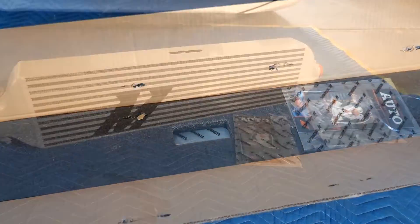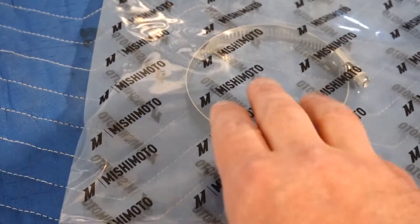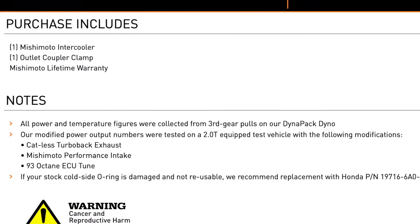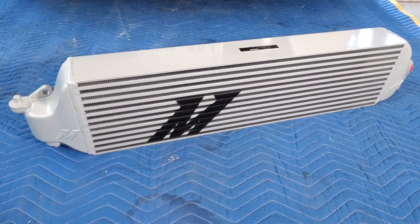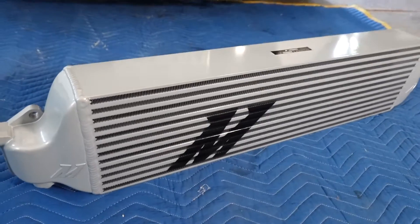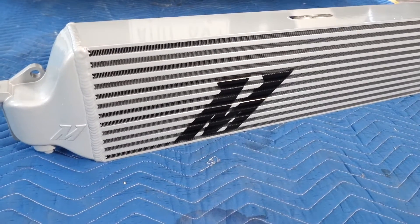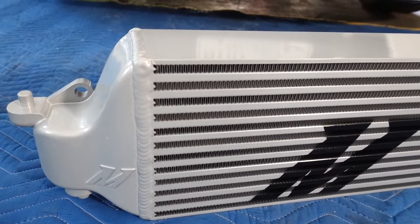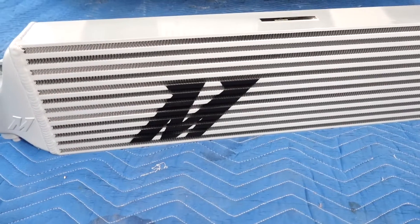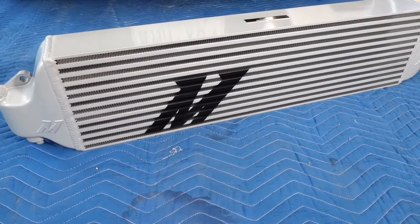Here's the Mishimoto intercooler. It comes with the end clamp. What I don't see with the Mishimoto that the PRL includes is the black rubber seal that goes on to the end. This is a nice looking intercooler — it has a smoother finish than the PRL. Now that's just looks; we're doing this for performance, and once this is installed, unfortunately you're never going to see it. The welds on the end look really good. If you're a fan of the M for Mishimoto logo on the front, great; if you're not, too bad — you have it. Let's take a look at the ends.